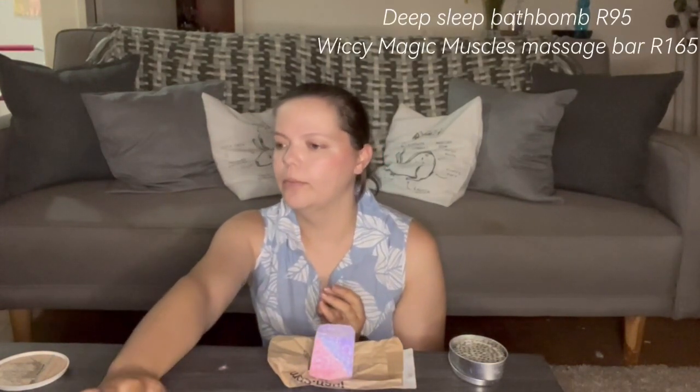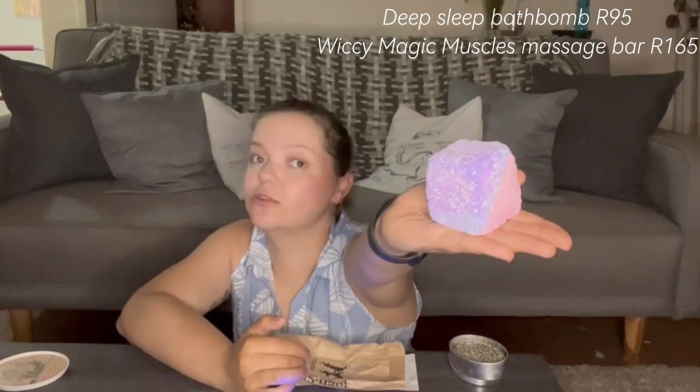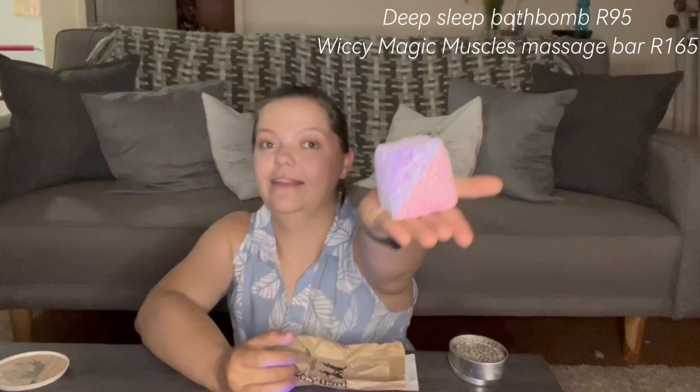Hello everybody and welcome back to night two. I'm feeling a little rough — we've been pushing it hard this week at the gym. Today we did a push day: shoulders, triceps, and chest. Yesterday was glutes and legs, so I'm feeling a little broken, though not too bad. Legs are feeling good after yesterday's treatment. You can probably hear the bath going in the background. Tonight we are going to try the Deep Sleep bath bomb — this one also retails for 95 rand. It's so pretty, I'm not gonna lie, the colors are gorgeous.